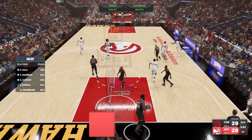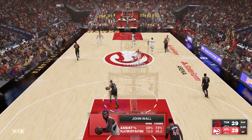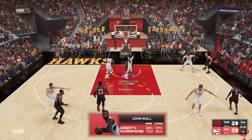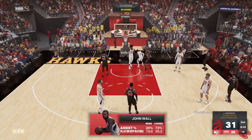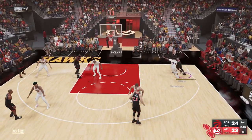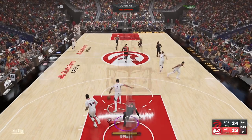We reward Dwight Howard with a dunk on the pick and roll. We double team but John Wall is wide open for three and he gets his fall. Despite our efforts we're only up by one. Chris Paul goes all the way and gets an and-one. I don't know why people like to full court press — it's an easy layup most of the time.